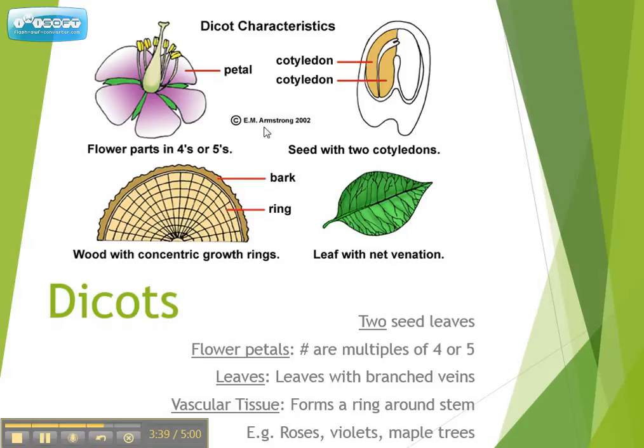Versus a dicot: dicots have vascular tissue arranged around the edge of the stem in a ring. A great example is a tree trunk — if you look at the inside, you have a band of dark, spongy tissue on the outside, and then lighter tissue inside. That ring of vascular tissue is a telltale sign of a dicot. Also, dicot leaves are branched, with veins going off in different directions, versus monocots where all veins go in one direction. Dicots have two cotyledons, and their petals are multiples of four or five — not three, because three is a monocot.